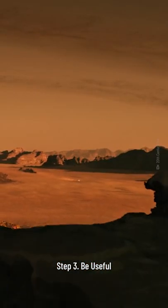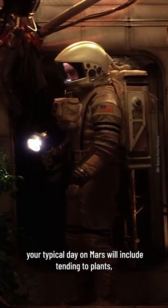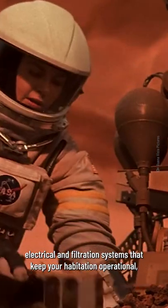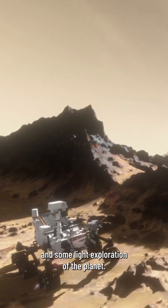3. Be useful. If you fit the description, your typical day on Mars will include tending to plants, maintenance checks and repairs to all the water, electrical, and filtration systems that keep your habitation operational, and some light exploration of the planet.